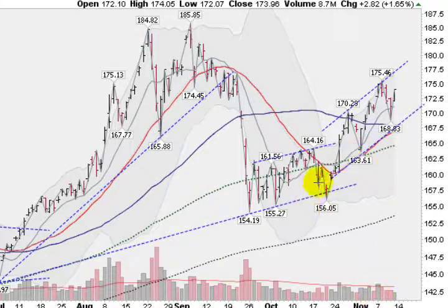Gold is still looking strong and still trending higher. On a positive note, we are still above the 50-day moving average, this blue solid line, which is very bullish.